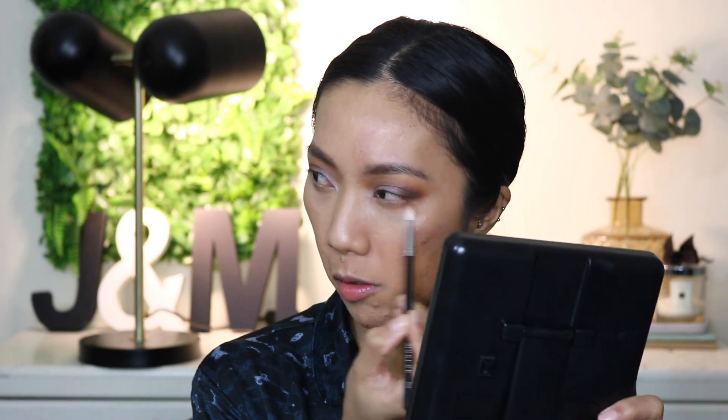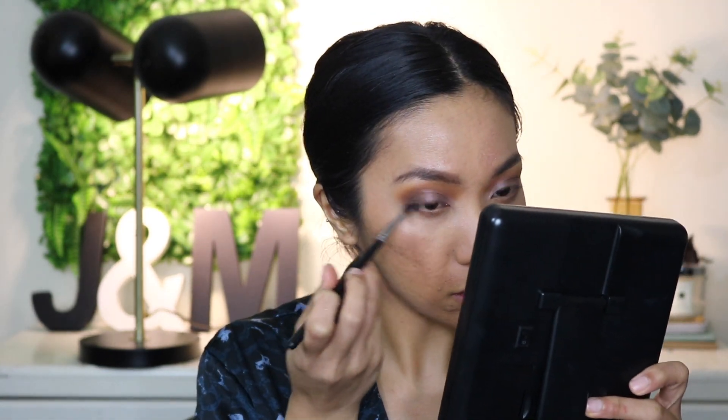For the lower lash line I'm using a little bit of Saucy — not the darker shade as it would close my eyes — and a little bit of Smooth on the outer corner. Then I'm picking up Clever for the lower lash line, followed by Low Key for that pink undertone. For the inner corner highlight I'm going back to the Metallic Flare Highlighter, picking up a brush to highlight underneath the brow bone as well.